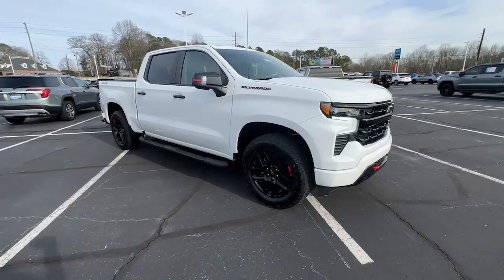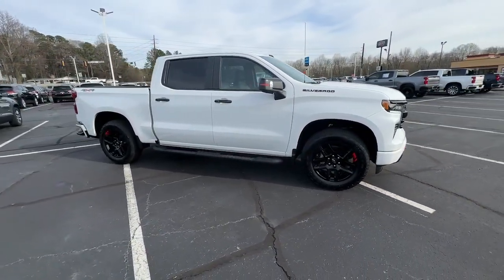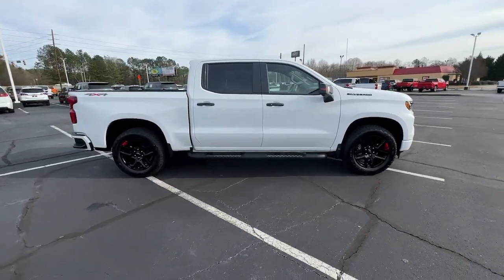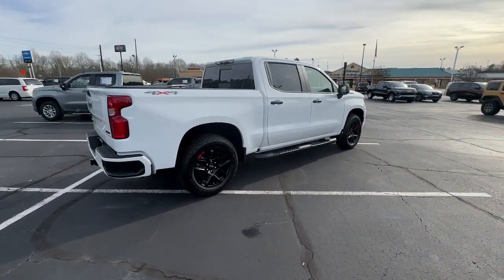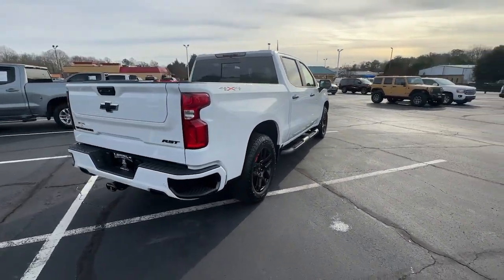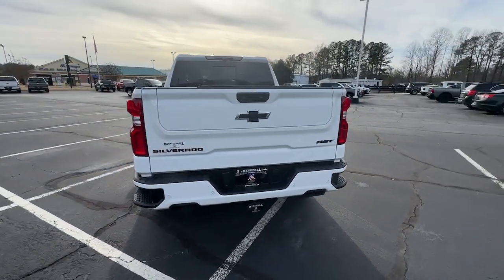Go home happy with the 2024 Chevrolet Silverado 1500 — the full-size pickup that's strong, quiet, and dependable, with the latest technology to keep you connected while you get the job done.